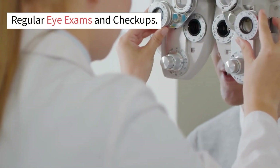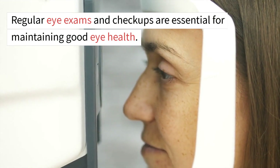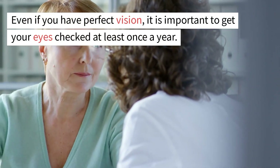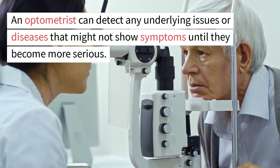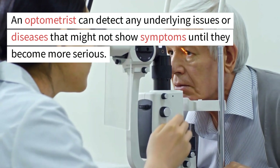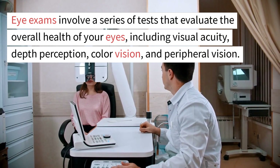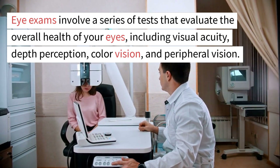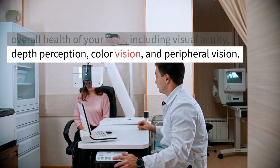Regular eye exams and checkups are essential for maintaining good eye health. Even if you have perfect vision, it is important to get your eyes checked at least once a year. An optometrist can detect any underlying issues or diseases that might not show symptoms until they become more serious. Eye exams involve a series of tests that evaluate the overall health of your eyes, including visual acuity, depth perception, color vision, and peripheral vision.